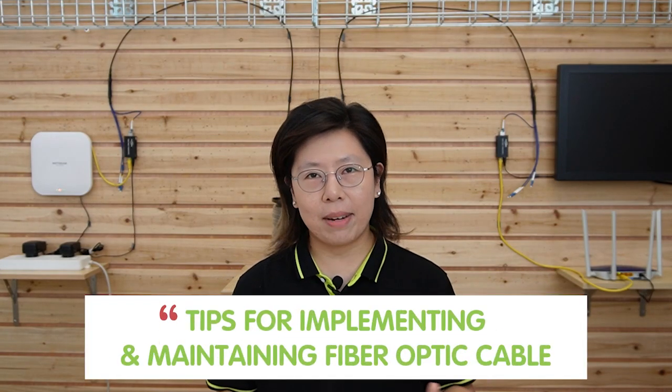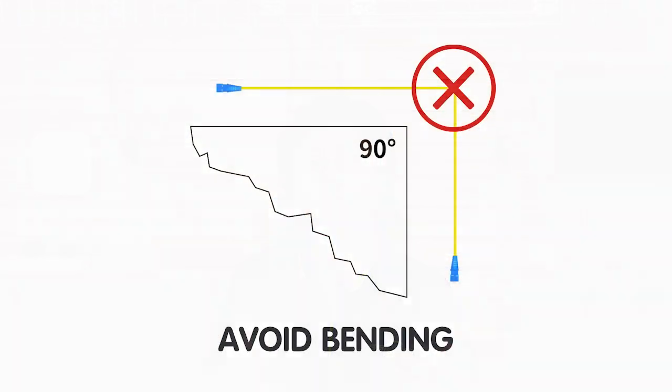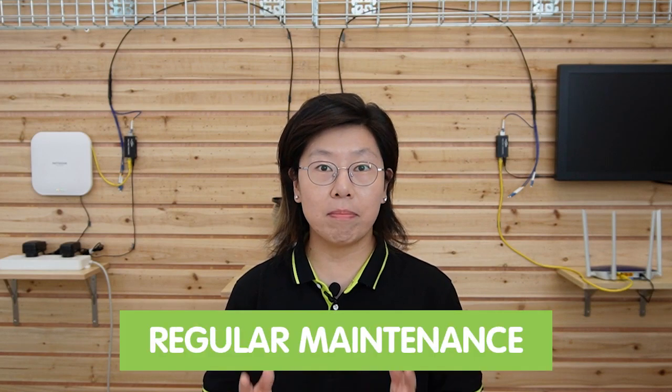Finally, here are some tips for implementing and maintaining fiber optic cable. First, proper installation: ensure your cables are installed carefully to avoid damage, and avoid bending — fiber optic cables don't like sharp bends, so handle with care. Next, regular maintenance: keep your cables clean and free from dust for consistent performance. Also, upgrade your devices and maximize the benefits by using devices that can keep up with fiber optic speeds.